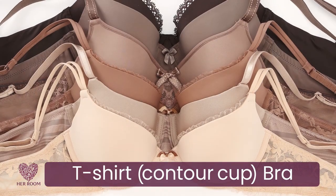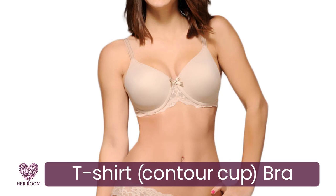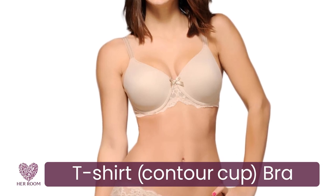T-shirt bras now come in many flesh tones, so women of all colors have options. And of course, a t-shirt bra could also be one of your everyday underwire bras.